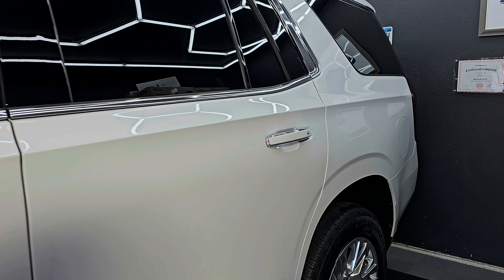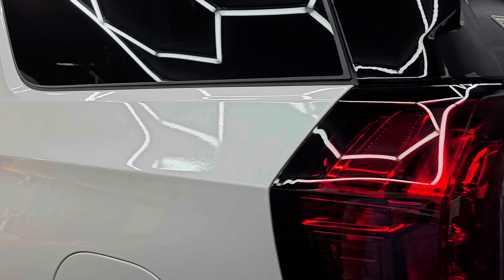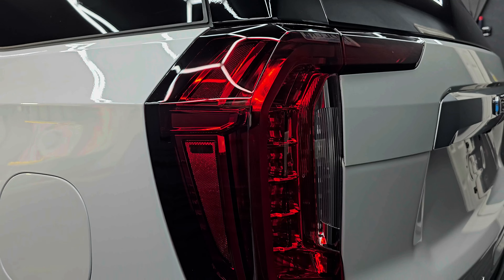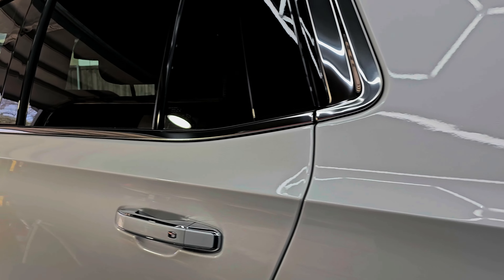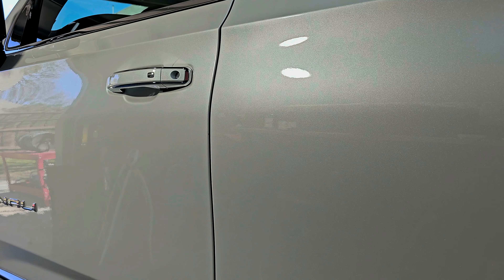He wanted to keep it safe from rain, bug guts, bird poop, and the Texas sun — so he opted for our seven-year System X Max G Plus ceramic coating. Long name, I know, but what's also long is the warranty and the durability of this coating.